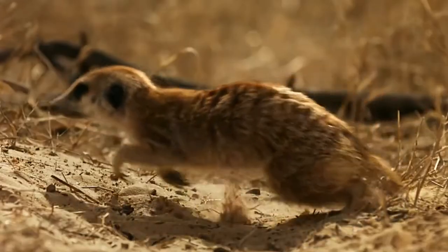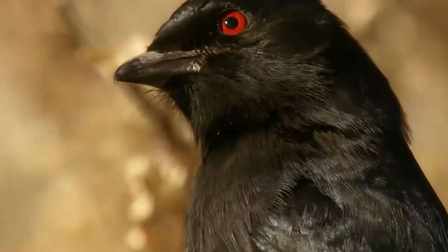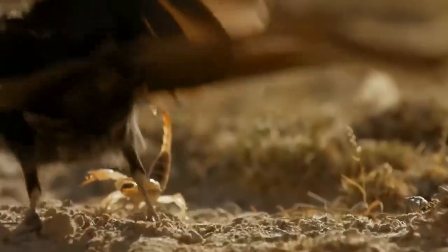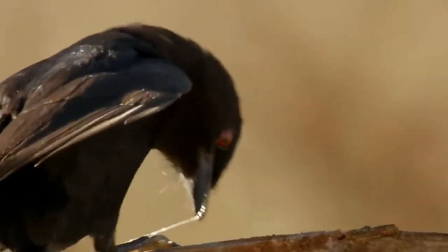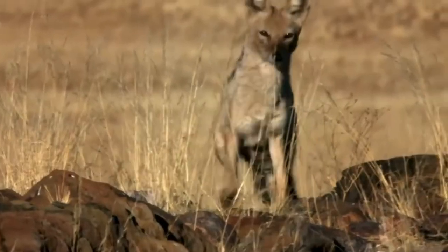Meerkats move with support on all four paws. Travel speed reaches 30 kilometers per hour. The paws allow not only running but also standing upright. Considering that elevations are chosen for guard positions, the total height of the meerkat allows it to inspect the savannah or desert up to the horizon.